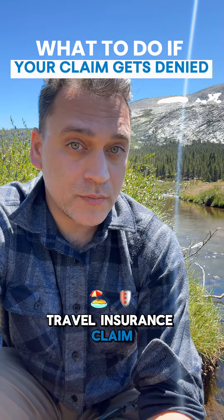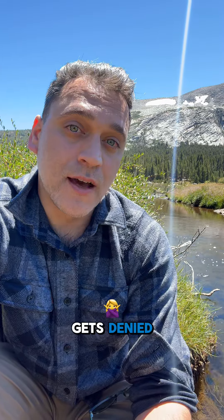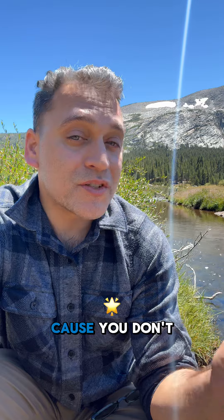Are you worried about filing a travel insurance claim? Don't panic. I'm here with five steps you need to take in case your travel insurance claim gets denied. I'm in front of a stream, because you don't need to panic — I gotcha.